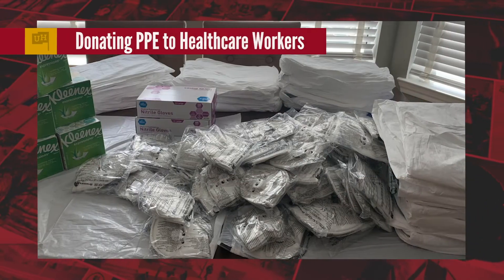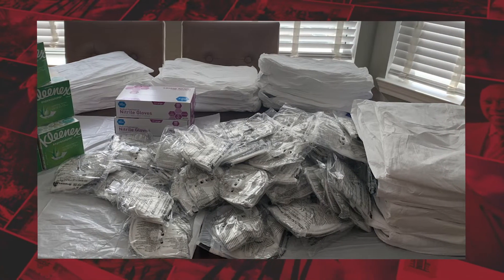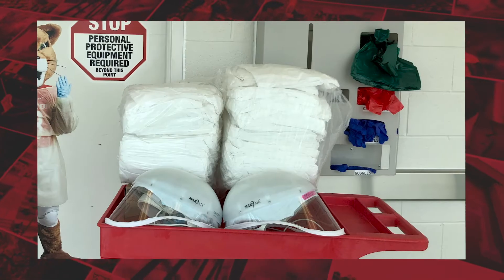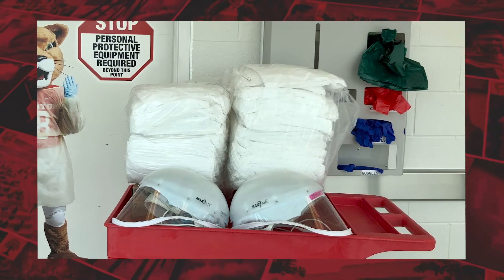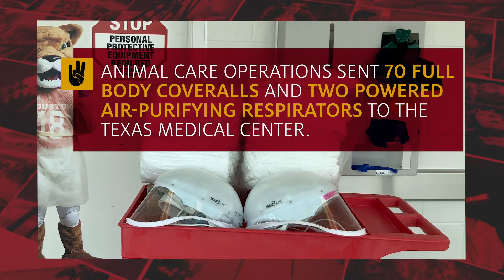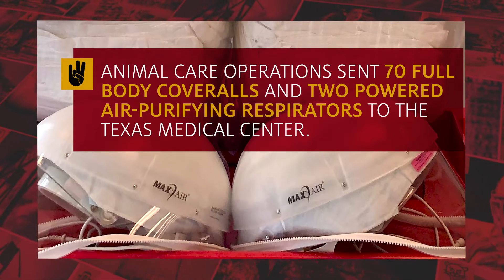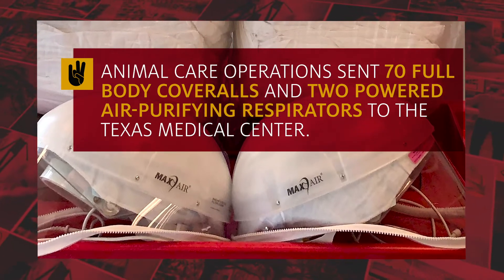University of Houston researchers are donating personal protective equipment from their labs to health workers on the front lines of the COVID-19 fight, to mitigate a shortage caused by the surge in patients. Dr. David Brammer, of animal care operations, sent 70 full-body coveralls and two powered air purifying respirators to the Texas Medical Center to safeguard against contaminated air.